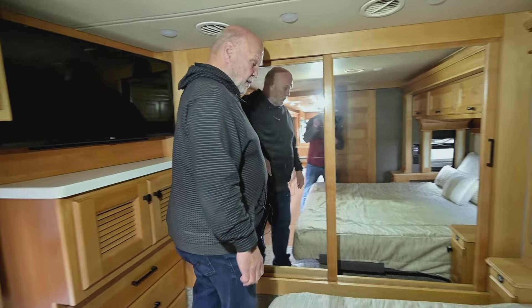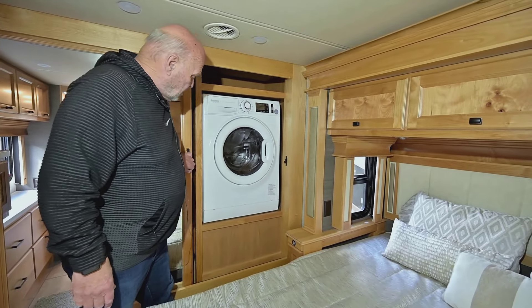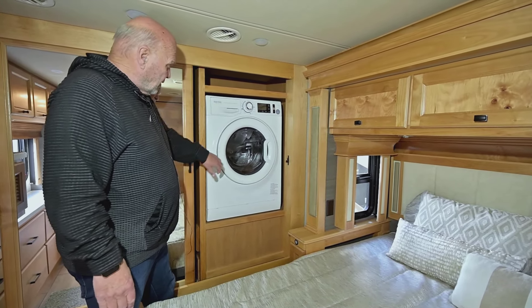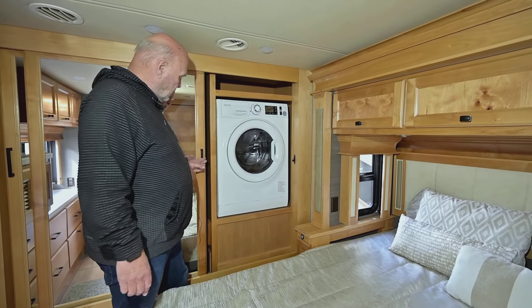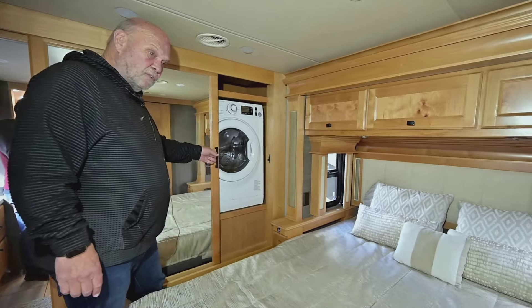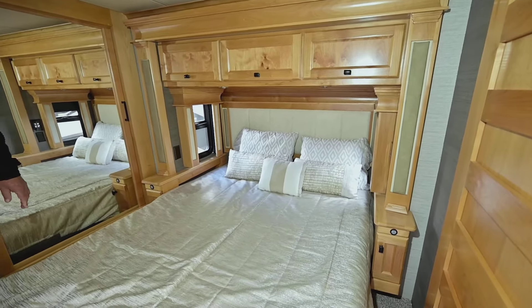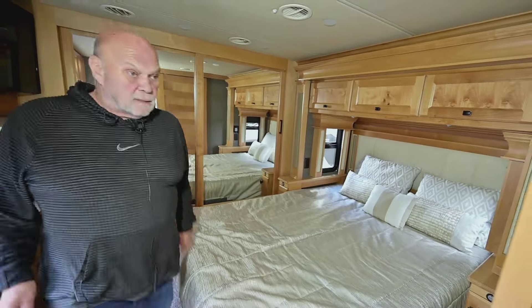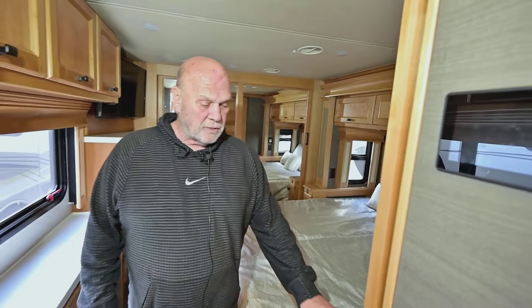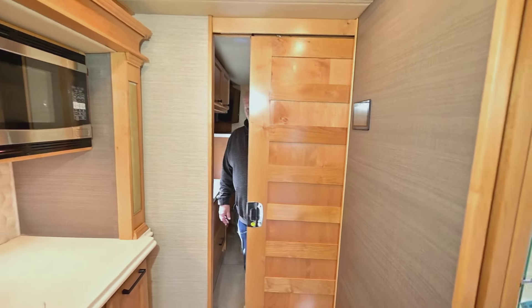On this side you don't get too much closet because you get a washer-dryer. If you didn't get a washer-dryer this would be more closet, but most people really like having one — even if they don't use it all the time. There's plenty of 110-volt outlets back here, including 110 for a CPAP if you need it in the cabinet. Your doors are solid for privacy — solid wood.